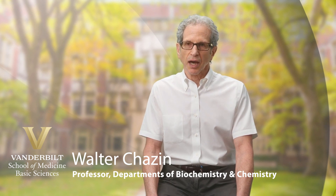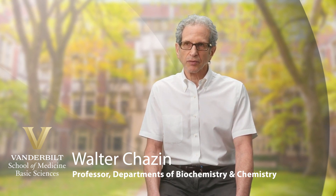My name is Walter Chazin. I'm a faculty member in the departments of biochemistry and chemistry, and I am the chancellor's chair in medicine. I also am the founding director of the Center for Structural Biology and currently am director of the molecular biophysics training program in the chemical and physical biology PhD program.